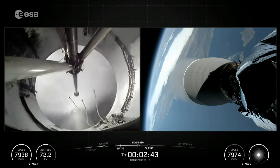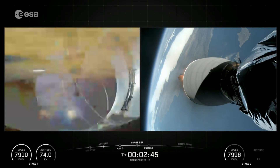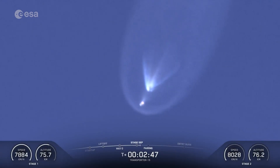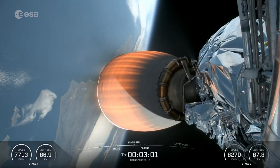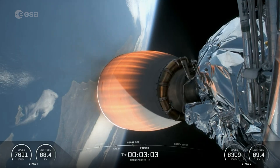And there you heard and saw those three events that happened back-to-back, including main engine cutoff, stage separation, and second engine start one.